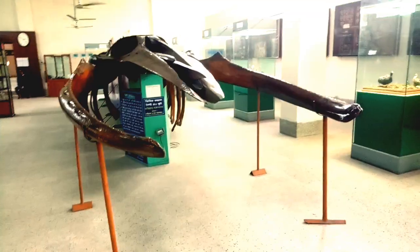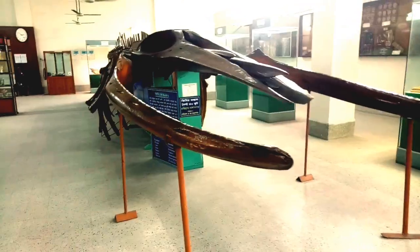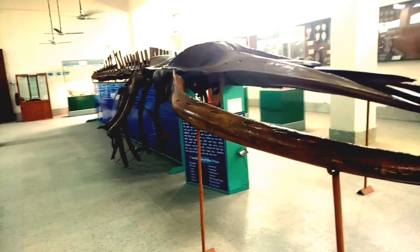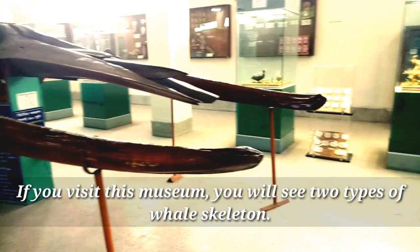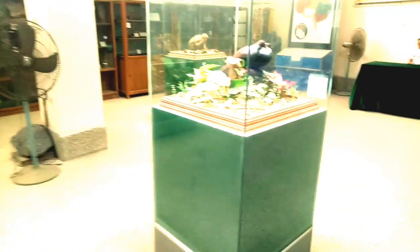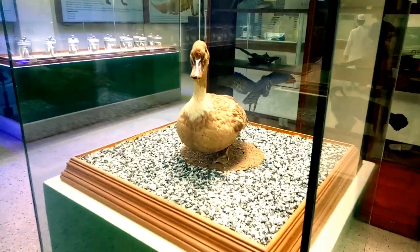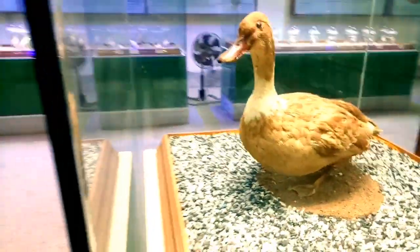The National Museum of Science and Technology is a nice place. I think it will be an interesting place for those who are interested in science. If you are interested in learning about science, please visit our National Museum of Science and Technology. We are now seeing the oil skeleton — if you visit this museum, you will see two types of oil skeleton.